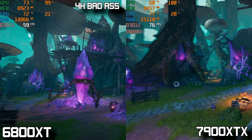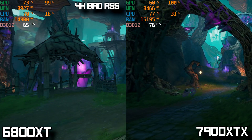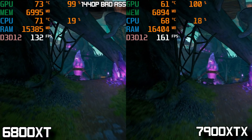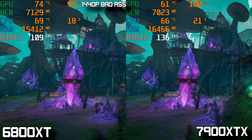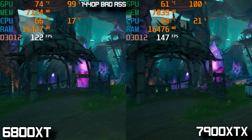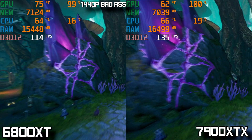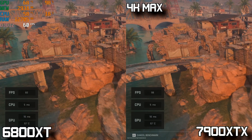Changing over to a heavily AMD-favored title, I looked at Tiny Tina's Wonderlands. At 4K Badass quality, the 6800 XT averages a respectable 65 FPS where the 7900 XTX beats it with 77 FPS — not really the biggest win for the 7900 XTX. Going down to 1440p Badass quality, the 7900 XTX averages about 145 FPS where the 6800 XT averages around 120 FPS, giving the edge to the 7900 XTX if you're shooting for a 144 Hz average.